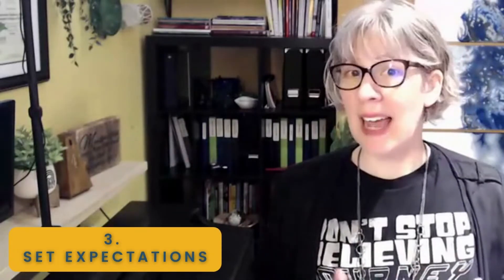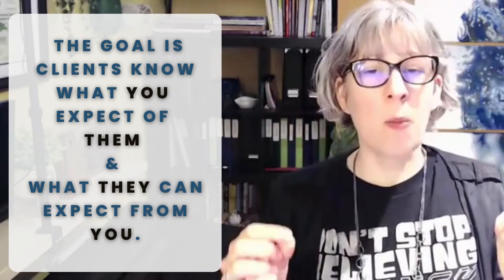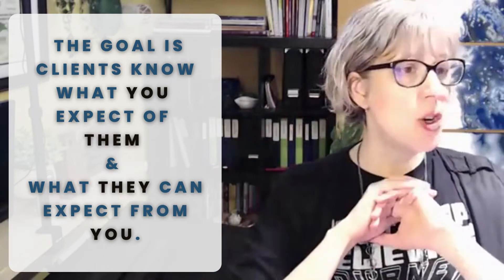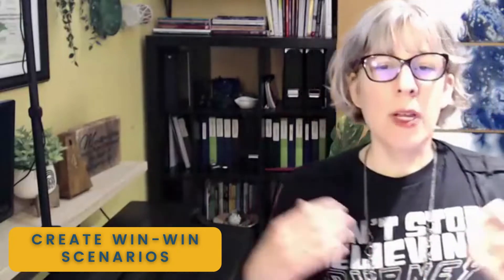Tip number three: set expectations. The goal of your studio contract or policies — use whatever word you want — is that your clients know what you expect of them and what they can expect from you. It is no more complicated than that. Create win-win scenarios. For example, makeup lessons: a lot of teachers say they don't do makeup lessons, and in some ways I don't either. But of course there are always reasons someone can't attend a lesson. A win-win scenario: if it's less than 24 hours notice, we do the lesson online — something I had in place before I was teaching online full-time.